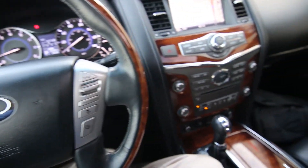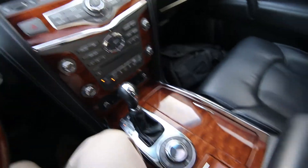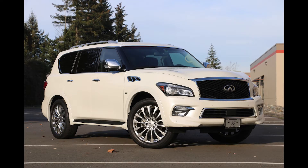Hello, Joe here from Infinity of Tacoma. Today I'm going to tell you about this beautiful 2017 Infinity QX80 that we have for sale.